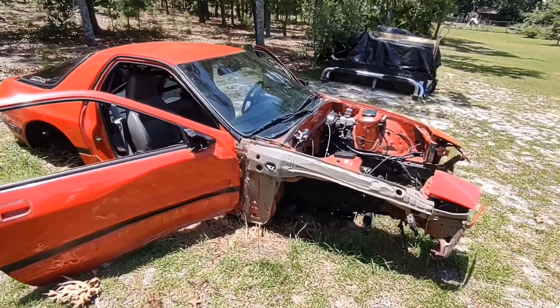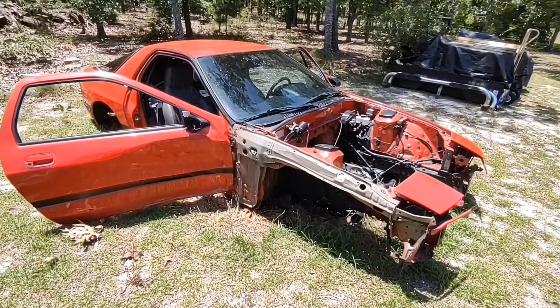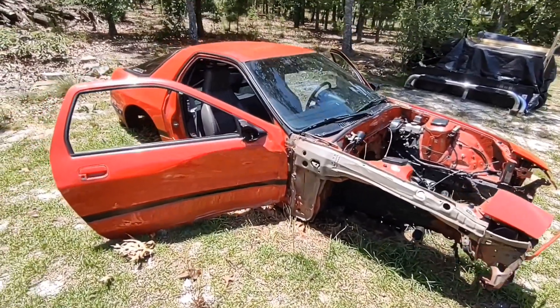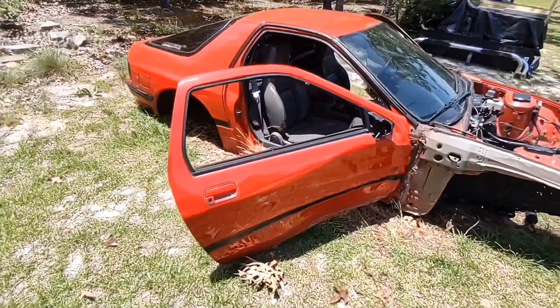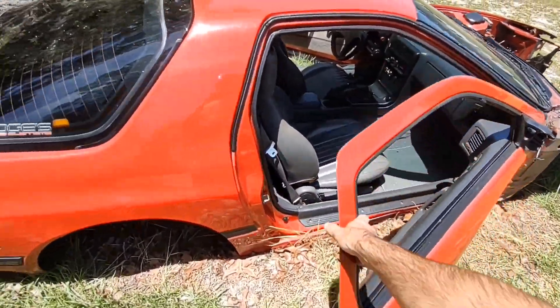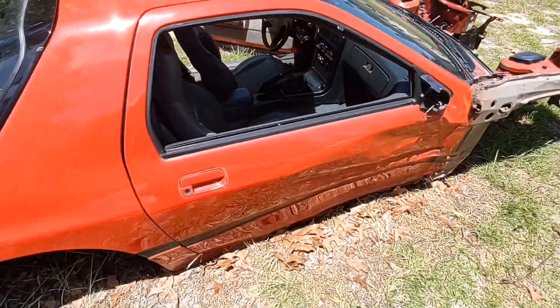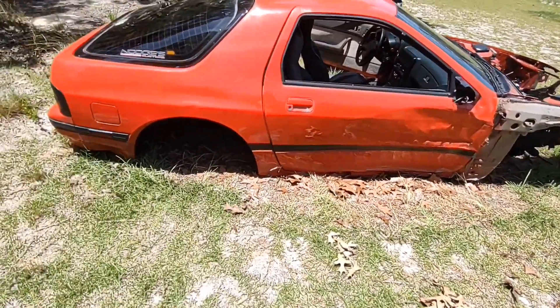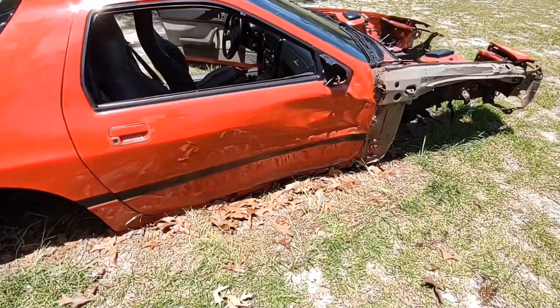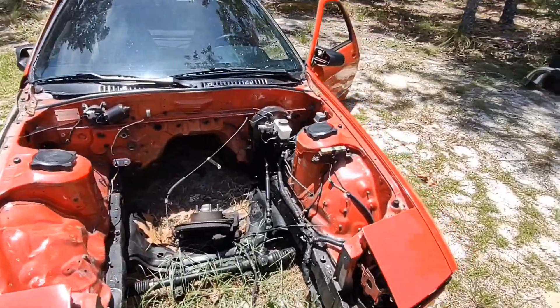I figured I'd give a little update. I know this might be a shock but this is what's left of the RX-7. As you can see it's been wrecked and parted out for the most part. You can see the damage over here — the fender was ripped off. I took the bumper and hood off. The hood was still good.